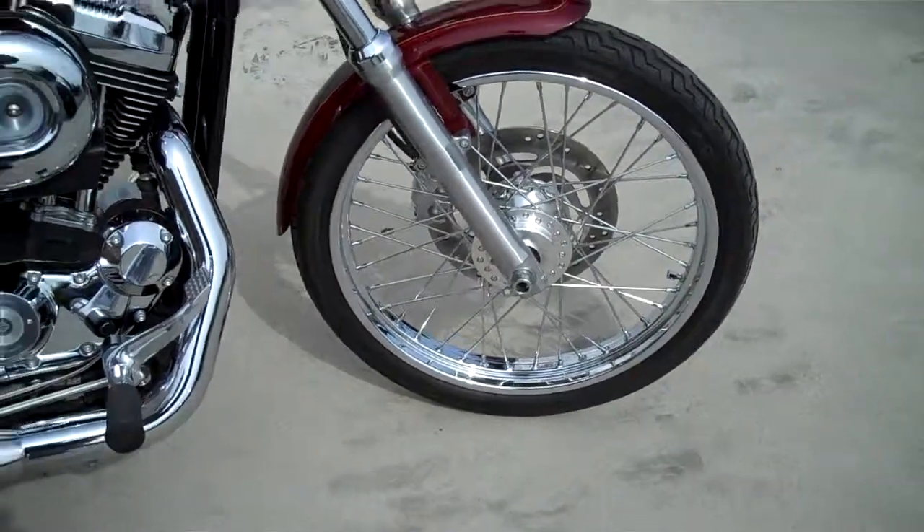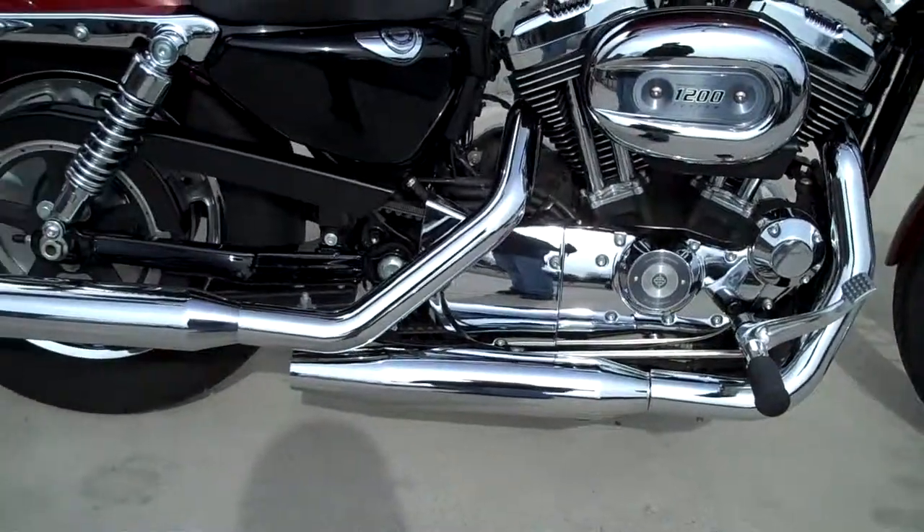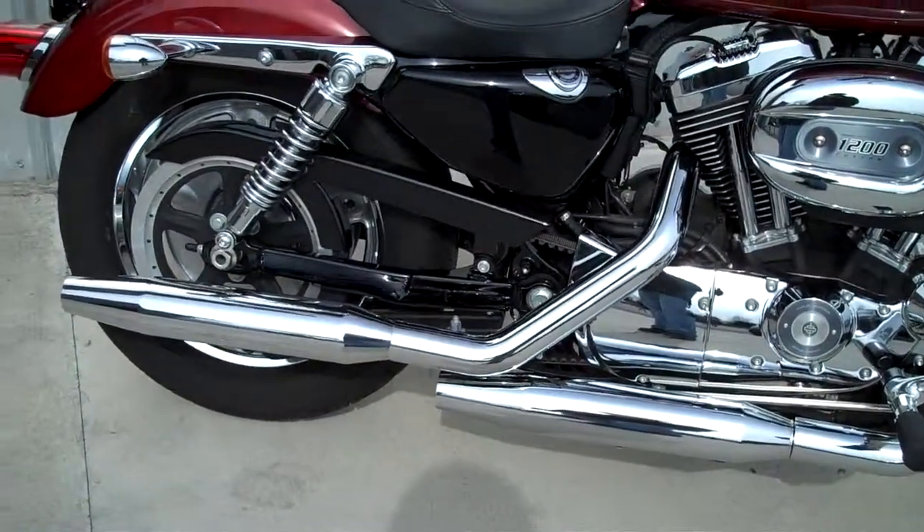It's the 1200cc Sportster engine with a five-speed transmission. You can see all the chrome that comes on it. There is a solid back wheel.